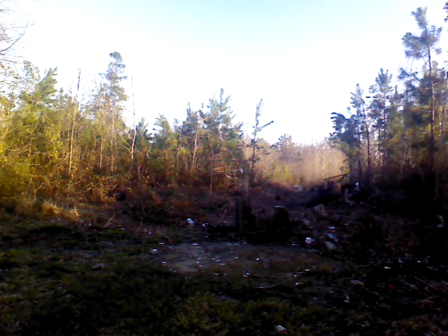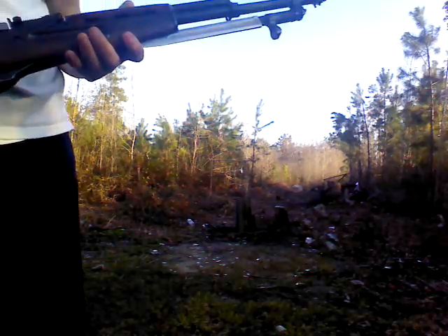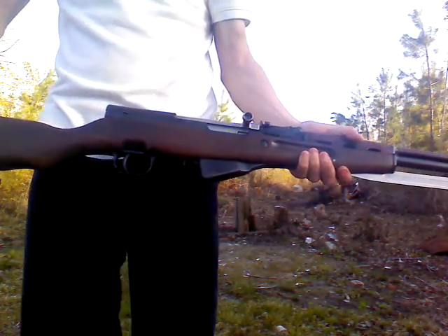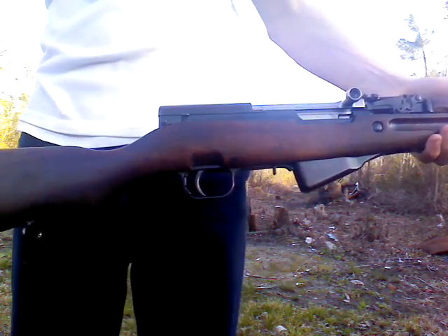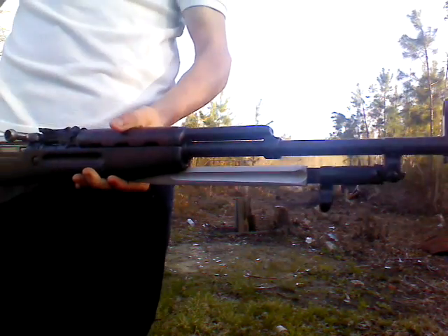Hey guys, this is Bishop from the Backwoods, and I finally decided to pick me up an SKS. Right here we have a Romanian SKS. Sadly it's not all matching, but I'm not going to sell it anytime soon.